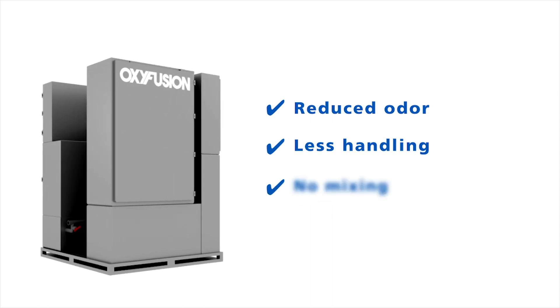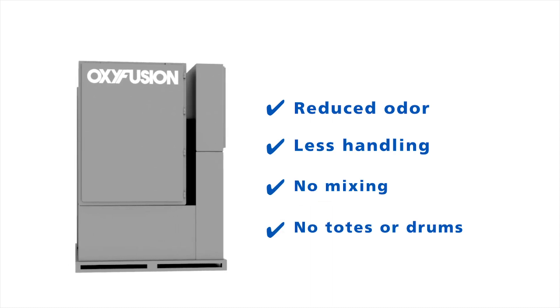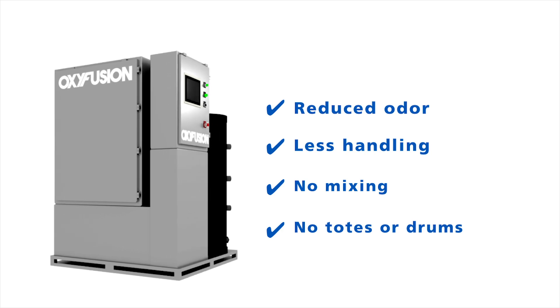The concentration, acid injection, and monitoring are all handled by the system, improving worker safety and productivity.